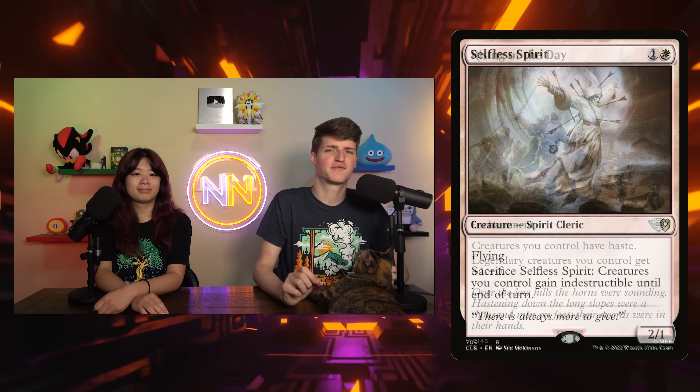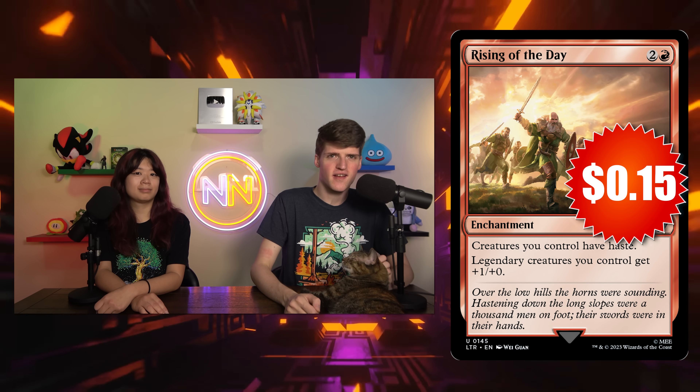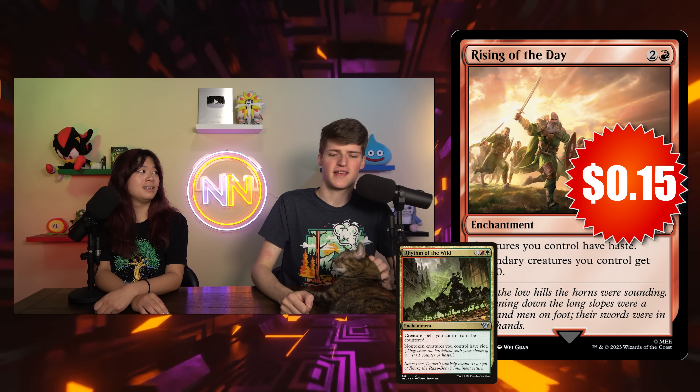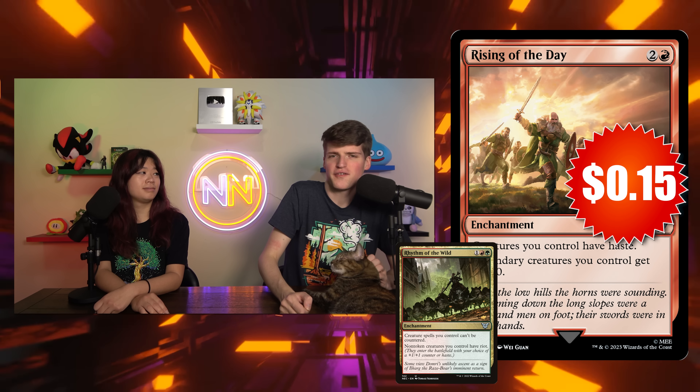We're going to go to another Lord of the Rings one now. This is probably one of my favorite budget cards in the entire set — it's Rising of the Day. It's 2 and a red: your legendary creatures get +1/+0, and all of your creatures have haste. The key being, this is 15 cents. We finally have a 3-mana haste enabler that doesn't cost a trillion dollars. Rhythm of the Wild is like $5 right now, which is ridiculous — Hammer of Purphoros, even Fervor, those are just not affordable.